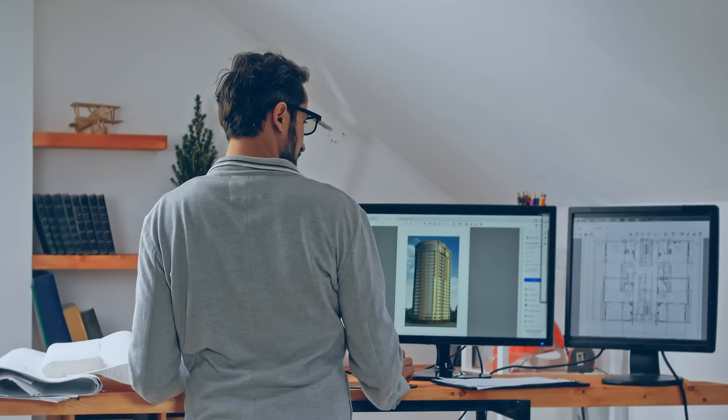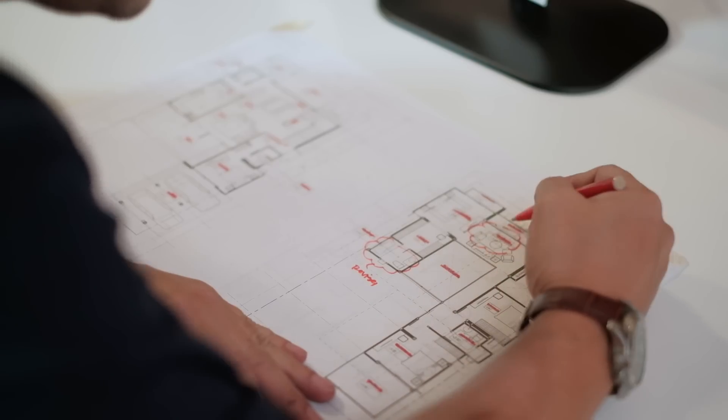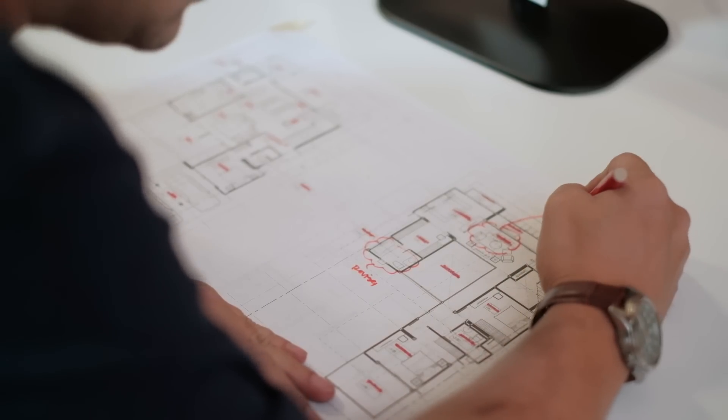As many of you are painfully aware, managing frequent design changes in models, documentation sets and schedules can be a manual, time-consuming process.